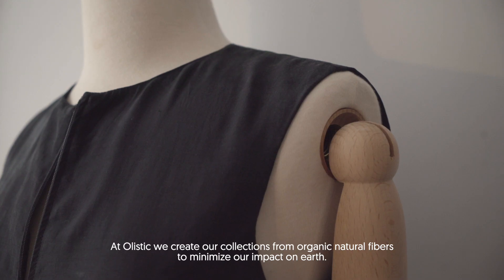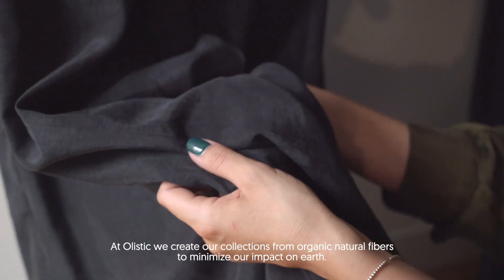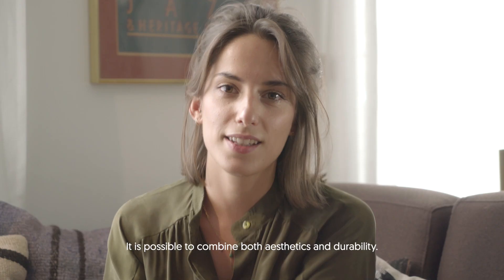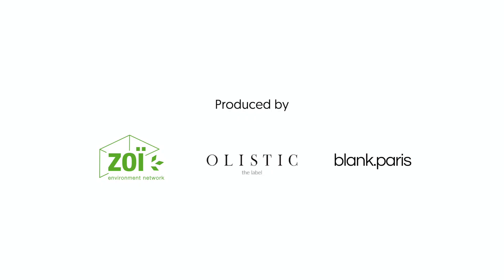At Holistic, we create our collection from organic natural fiber to minimize our impact on earth. Lyocell Luxe was a natural obvious choice for us. It's possible to combine aesthetics and durability. That means quality for us.